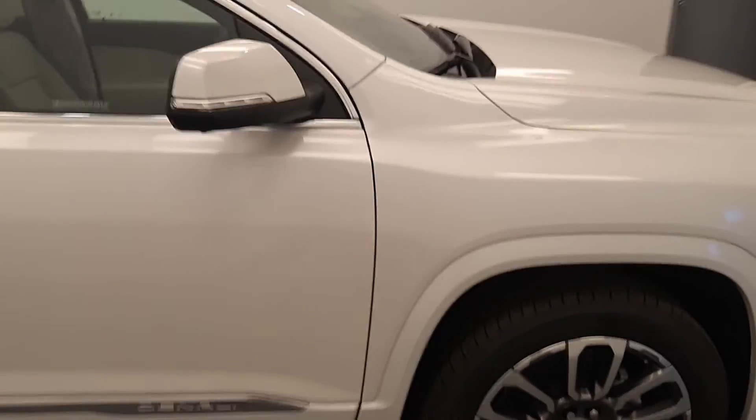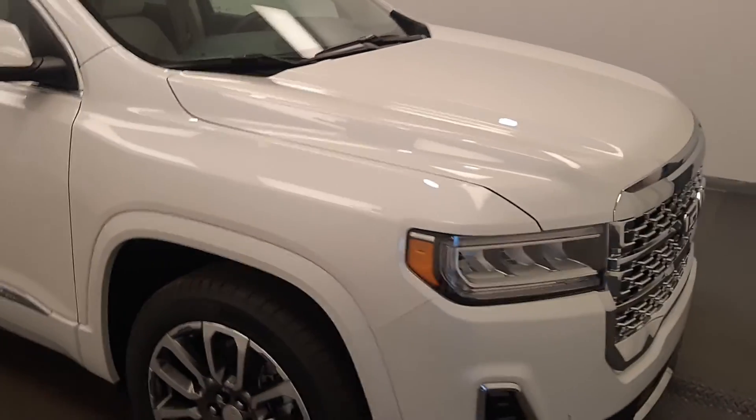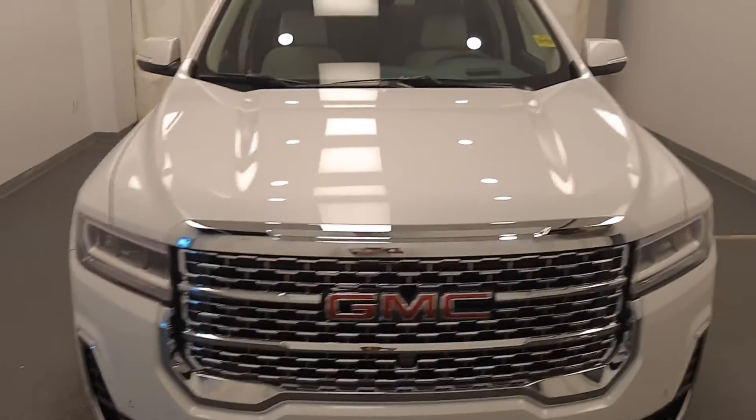Once again, we're viewing stock number 228546 on a 2021 GMC Acadia Denali.